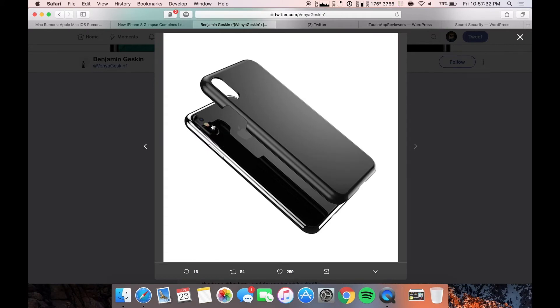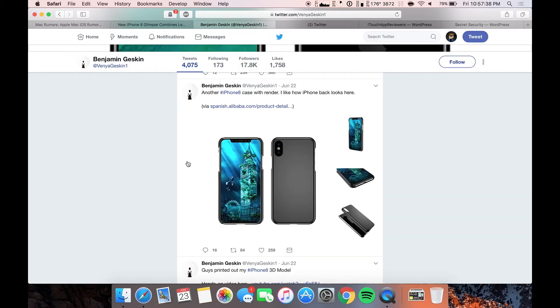Here is the camera module on the back — vertical, no fingerprint sensor on the back. Thank God, which means it will probably be on the front under the display or possibly on the power button. If I had to rank them: number one spot is obviously under the display at the bottom, number two spot would be the power button, and number three spot would be on the back.